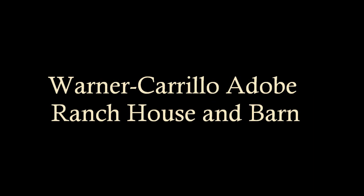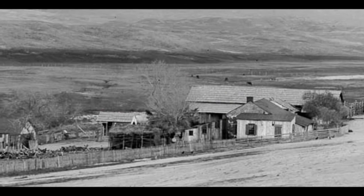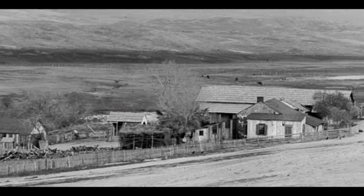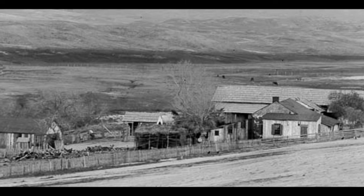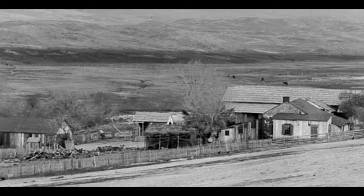Warner Carrillo, Adobe Ranch House and Barn. The Warner Carrillo Adobe Ranch House and Barn were built in 1849 by J.J. Warner as a trading post on what was then the main overland gold rush emigration route — the first that travelers to the Northern California gold fields encountered after weeks of crossing the arid deserts of the Southwest.